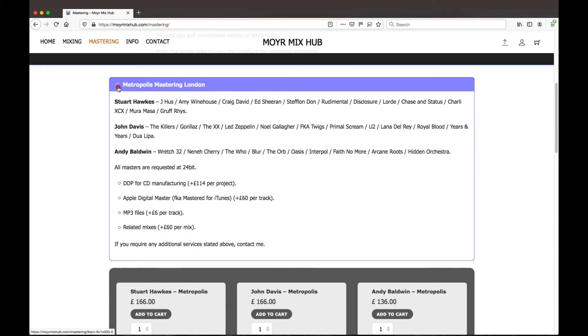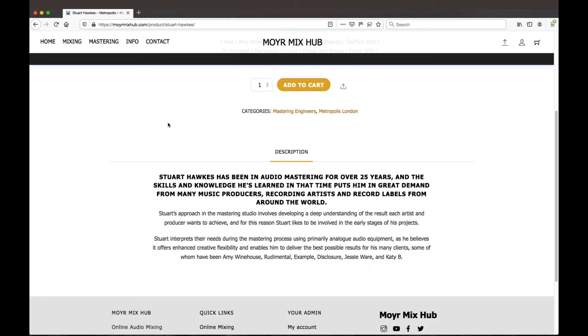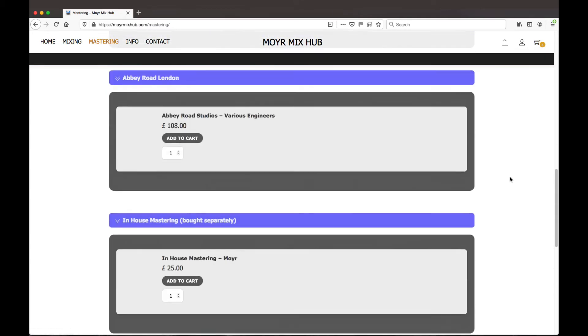You can also click on the engineer's name and that'll take you to a separate page with even more details. If you want to use their services, just add to cart how many songs you want them to work on — let's say three in this example. Add that to cart, then check the cart up here or view the cart, or scroll down to the bottom of the page.